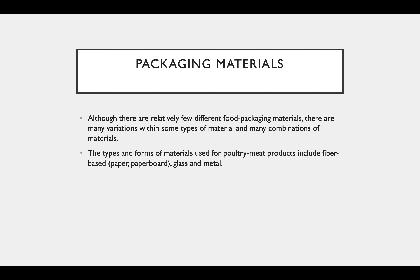Although there are relatively few different food packaging materials, there are many variations within some types of materials and many combinations of materials. The type and form of materials used for poultry meat products include fiber-based materials.